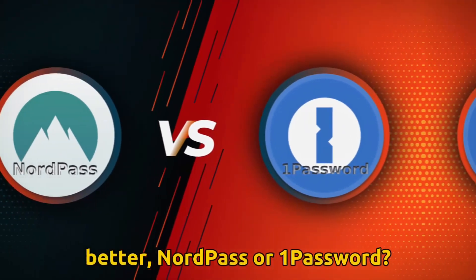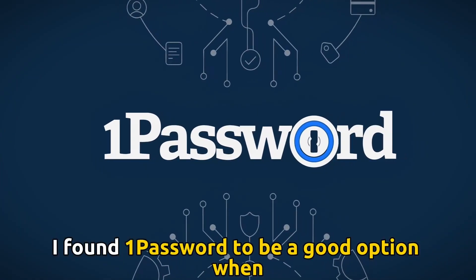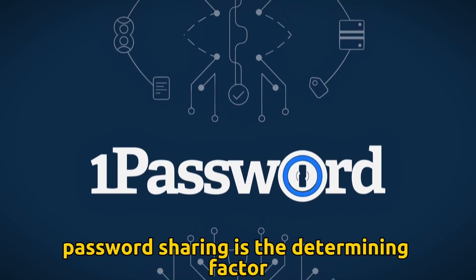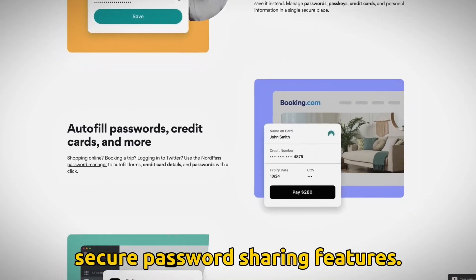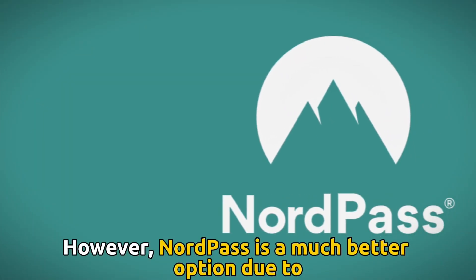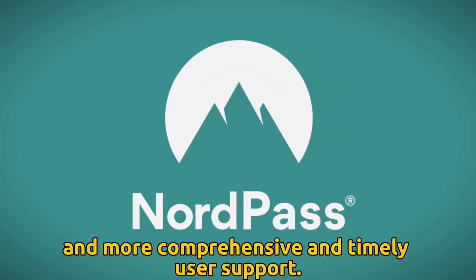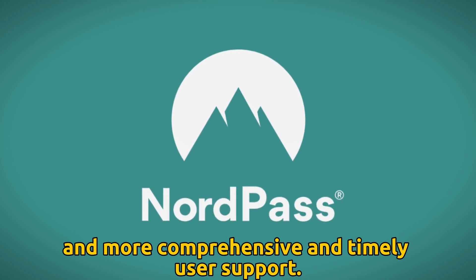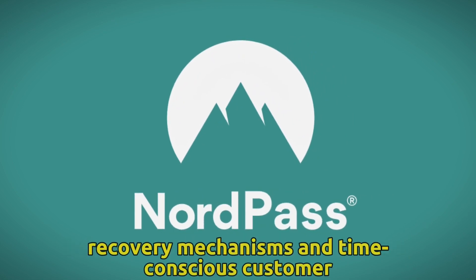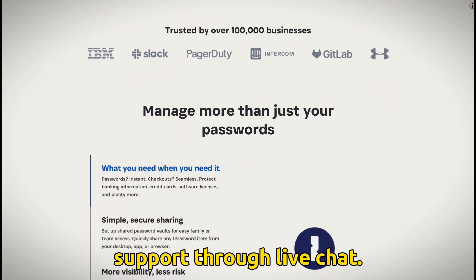To sum up, which is better — NordPass or 1Password? I found 1Password to be a good option when password sharing is the determining factor, as it offers dynamic and secure password sharing features. However, NordPass is a much better option due to its secure password recovery mechanism and more comprehensive and timely user support. I choose NordPass due to its secure password recovery mechanisms and time-conscious customer support through live chat.